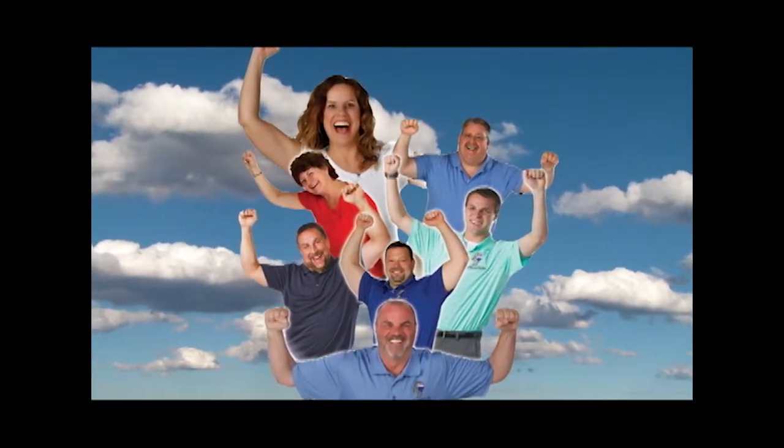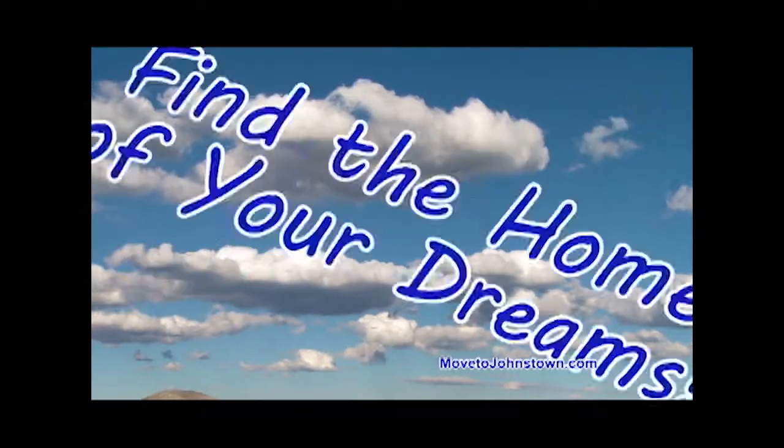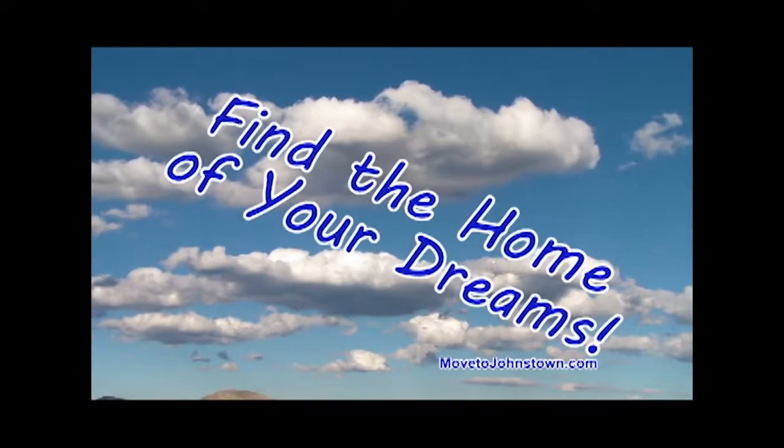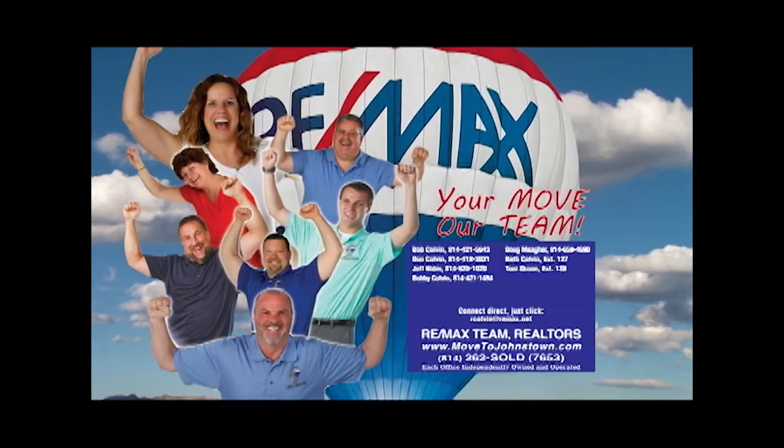The Bob Colvin team at RE-MAX Team Realtors is happy to help you sell your property, happy to help you find the home of your dreams, and happy to get you moving. Learn more about the Bob Colvin team at movetojohnstown.com.